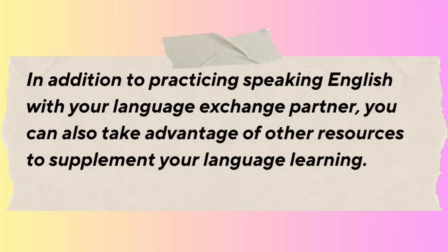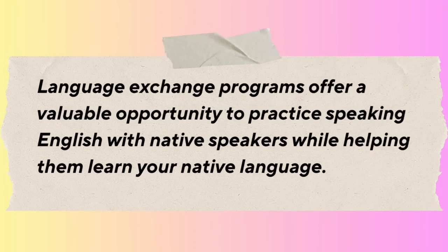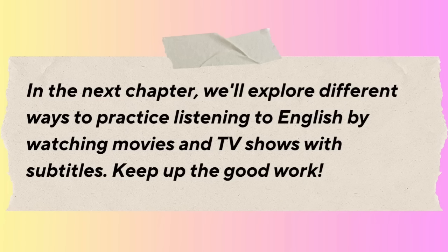In addition to practicing speaking with your language exchange partner, take advantage of other resources such as watching English movies and TV shows, listening to English music and podcasts, reading English books and articles, and taking online courses or classes. Language exchange programs offer a valuable opportunity to practice speaking English with native speakers while helping them learn your native language. By participating, you can improve your language skills, make new friends, and gain insight into different cultures around the world.